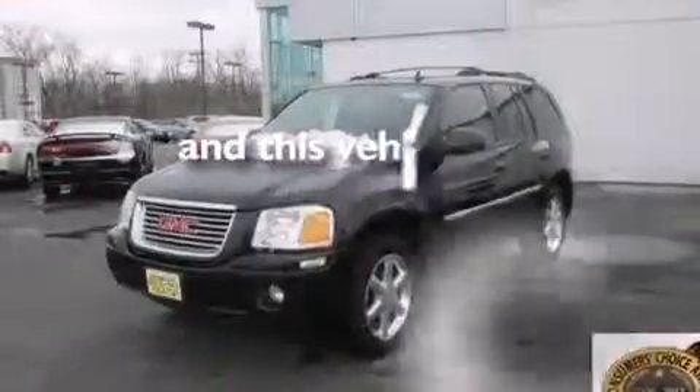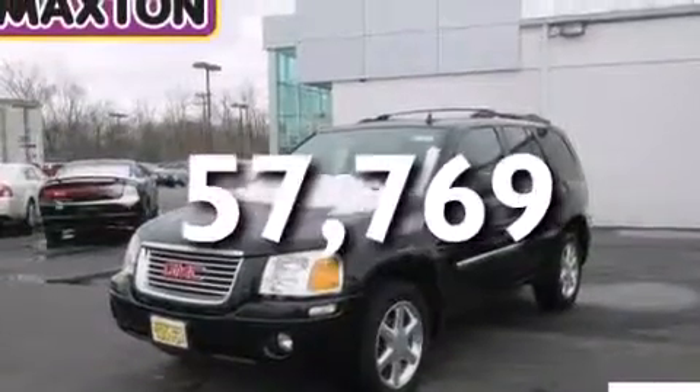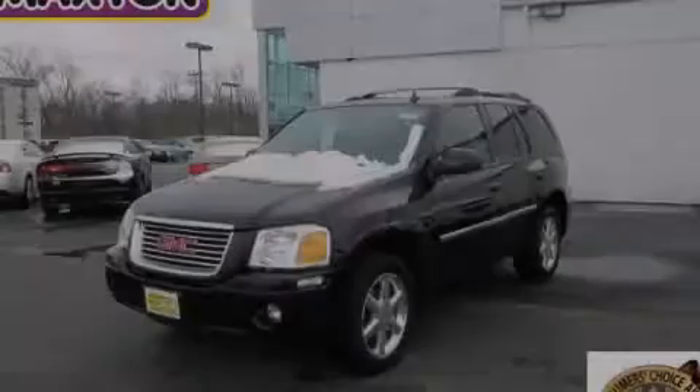This vehicle has fewer than 58,000 miles on the odometer. Call or visit us right now and arrange your test drive today.